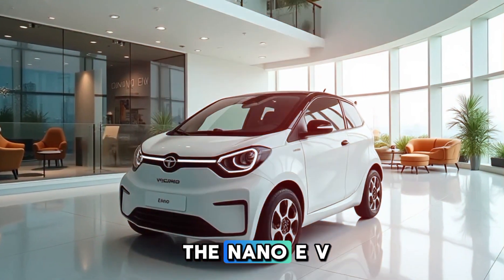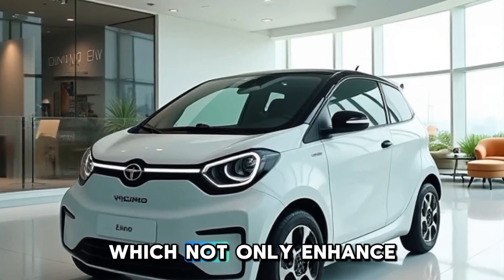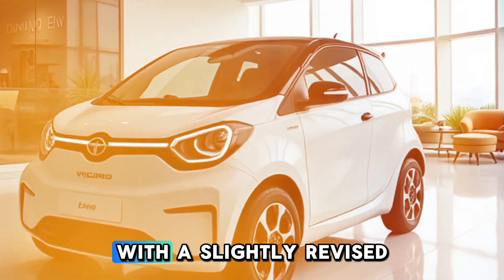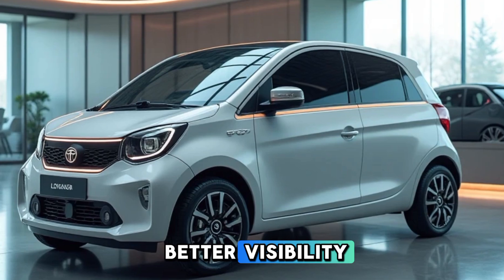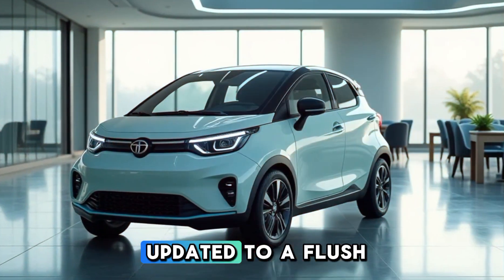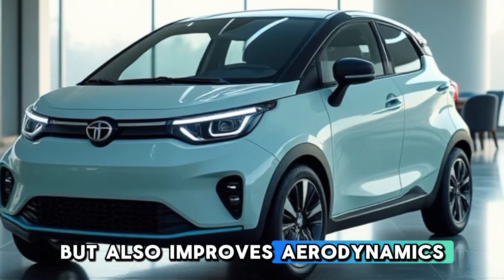Moving to the side, the Nano EV now rides on 13-inch aerodynamic alloy wheels, which not only enhance its look but also improve efficiency. The side profile remains compact, with a slightly revised shoulder line and larger windows for better visibility. The side glass gets a more premium tint, and door handles have been updated to a flush design, which looks sleek and improves aerodynamics.